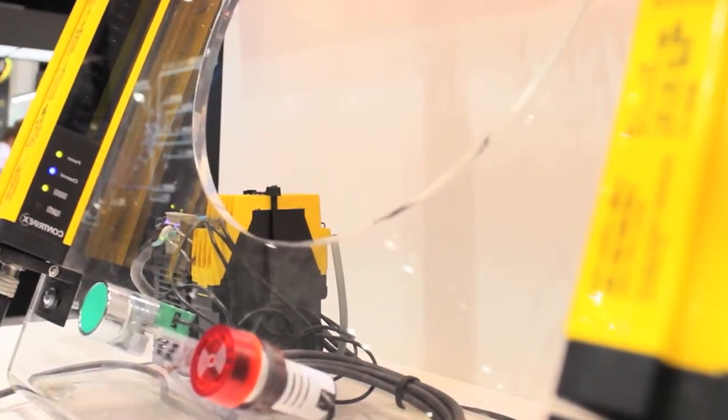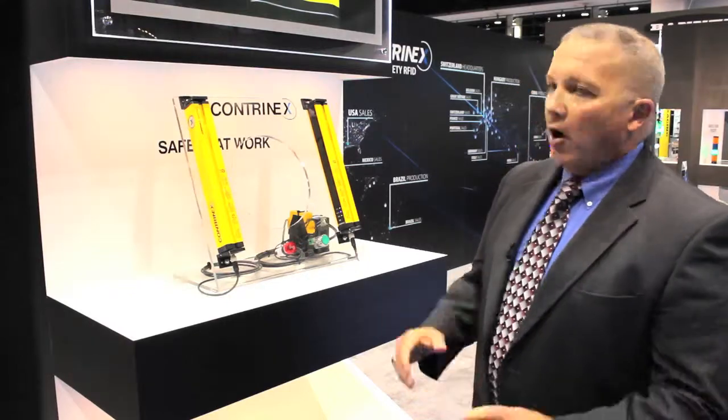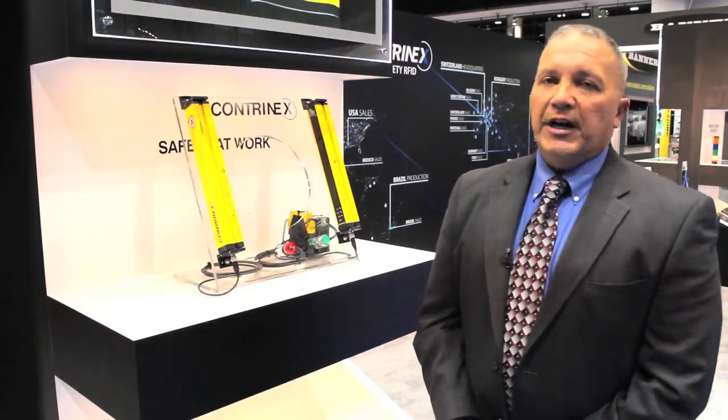There's an excellent price to performance ratio for this product as well, especially if you purchase our kits which include the receiver, transmitter, safety relay, and necessary cabling.